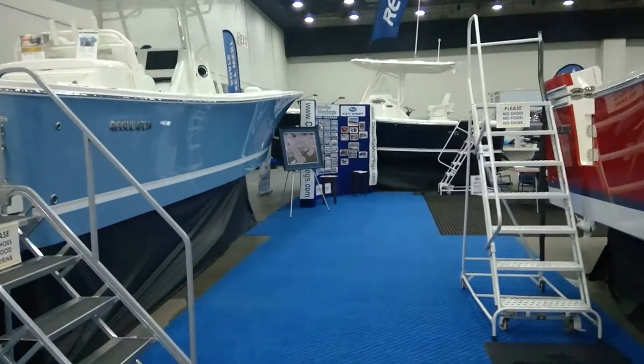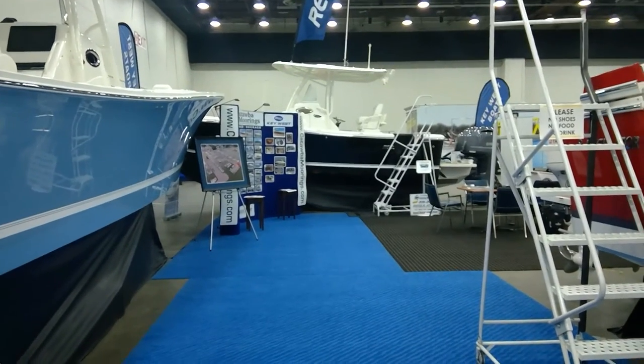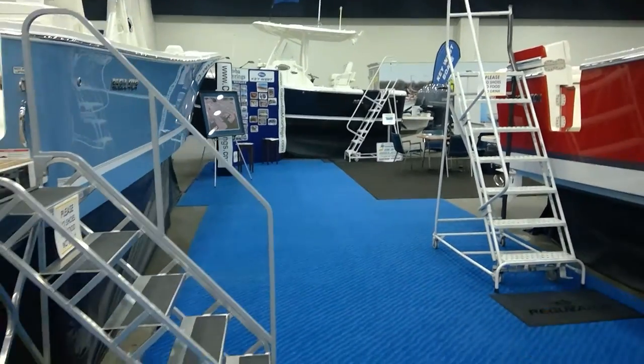And way in the back, last but not least, is the Black Beauty. That is a brand new 2015 25 Regulator, priced to sell. We are in booth 15, and I look forward to seeing you here at the show.